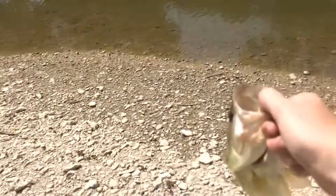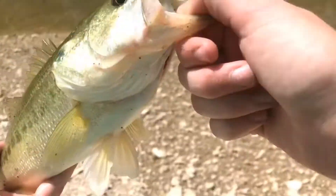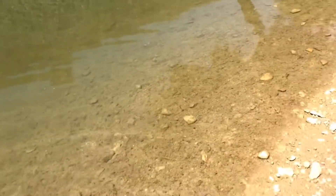Alright guys, we are taking the release on this dude. Let's see him go — might be the last guy in this pool. There you go, nice release. Dang it, it got my thing all wet.